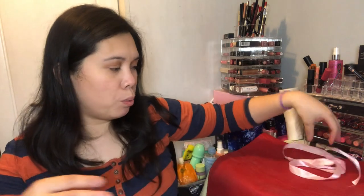So this is the box — it's just a simple white box with a Pajama Drama Box sticker and a ribbon. Let's open it!